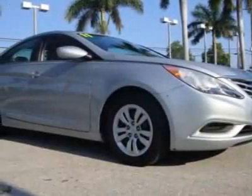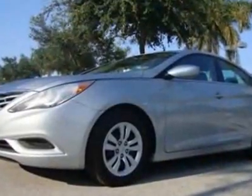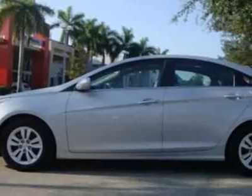Look at this 2011 Hyundai Sonata. This Sonata has just under 31,500 miles. For your protection, a warranty is available for this vehicle.